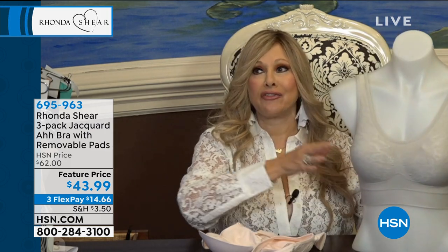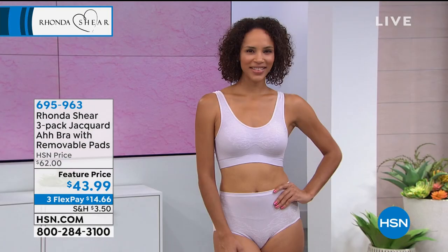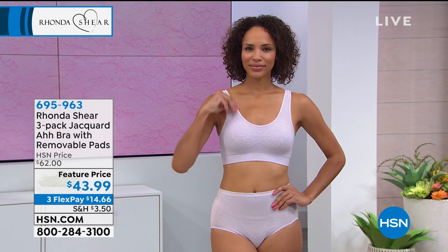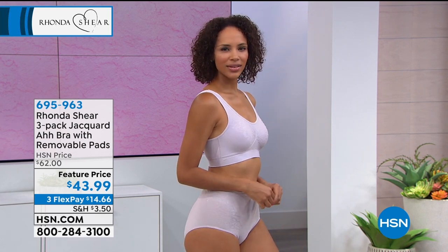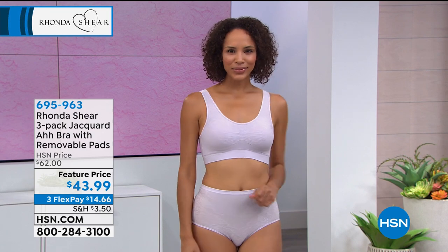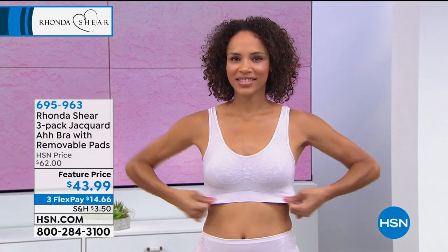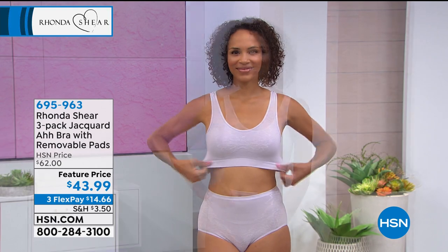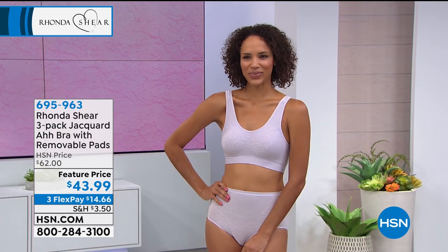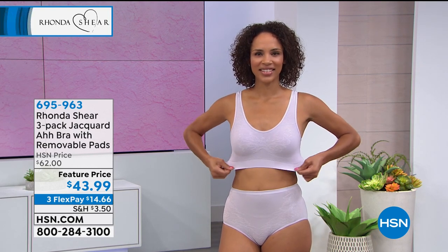If you're looking for the bralette world but want support - if you're looking for the softest, most gentle bra that you could put on your body, maybe you've given up bras in the last few months and you're like, I'm never wearing a bra again - then this is the bra to get you back into bras. It's the non-bra bra. You're going to get lift, you're not going to spill from underneath, it's going to smooth you under your arms. It's going to stay in place, but it is more in the leisure bra category.